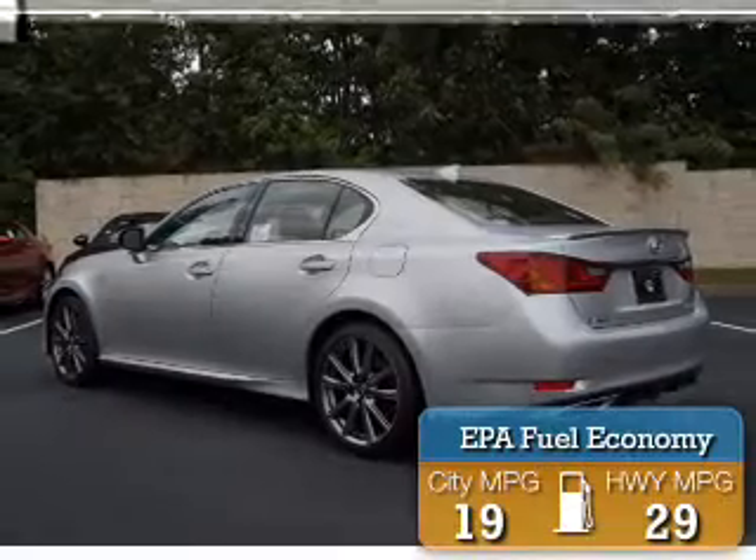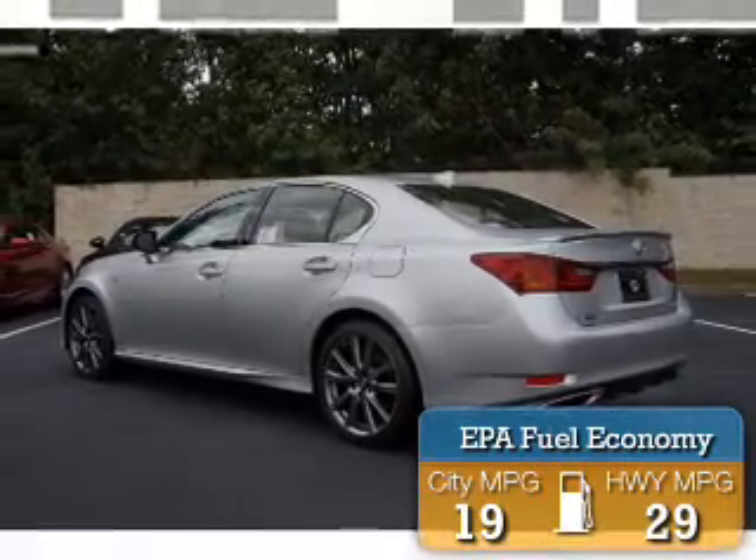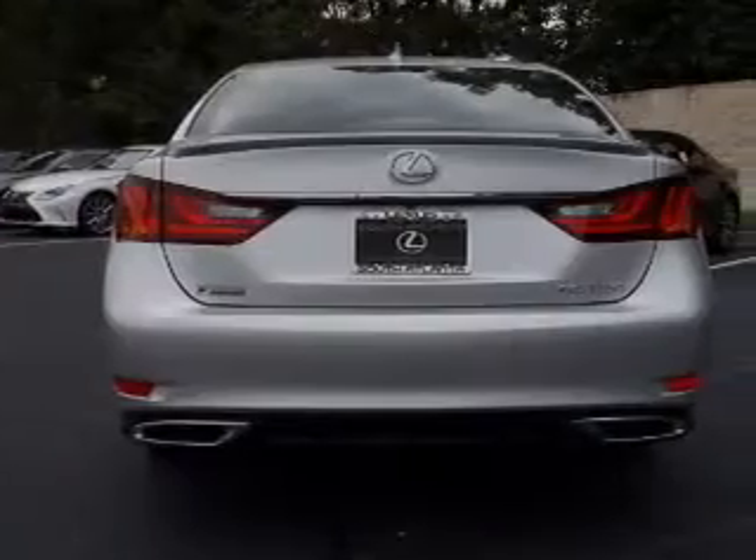Great fuel efficiency saves you money by requiring fewer trips to the gas station. The features include a power sunroof,